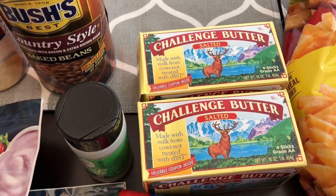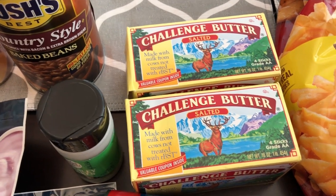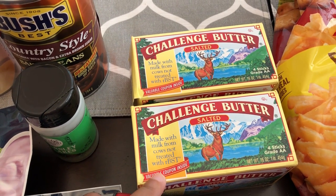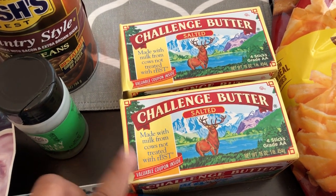Their Challenge butter is also on sale — both salted and unsalted. I didn't need any unsalted because I just bought a big thing of that from Costco, but I do like to use salted to butter toast or make eggs, that type of thing, so I grabbed some of that.